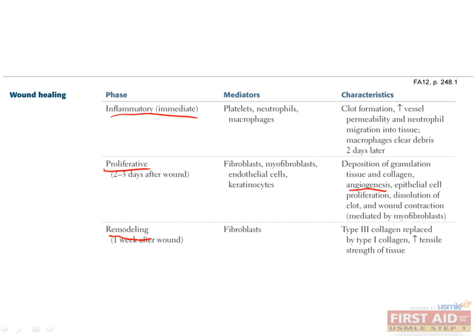Wound healing is especially important during surgery, which is basically the controlled introduction of numerous wounds. Even though everybody heals with the same process, certain groups of people have less effective wound healing, such as the elderly, diabetics, and people who are taking steroids, to name a few. The difference might not matter for small cuts and scrapes, but for major surgery, it can be the difference between life and death.